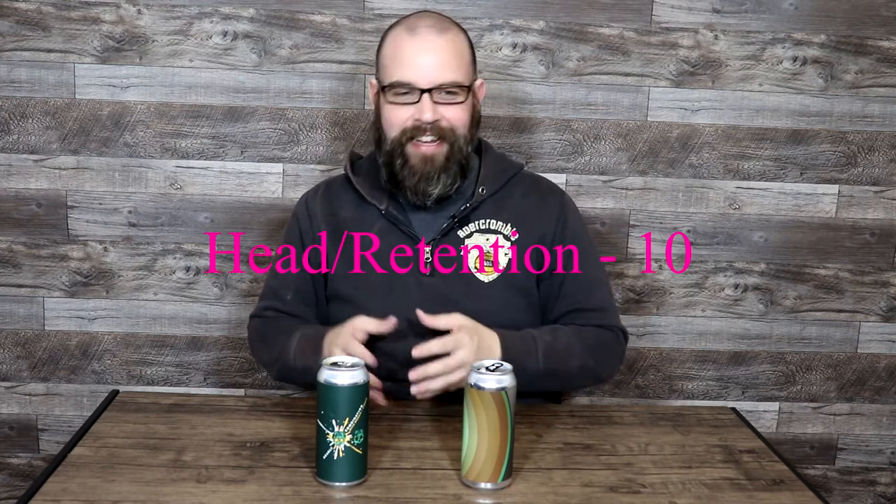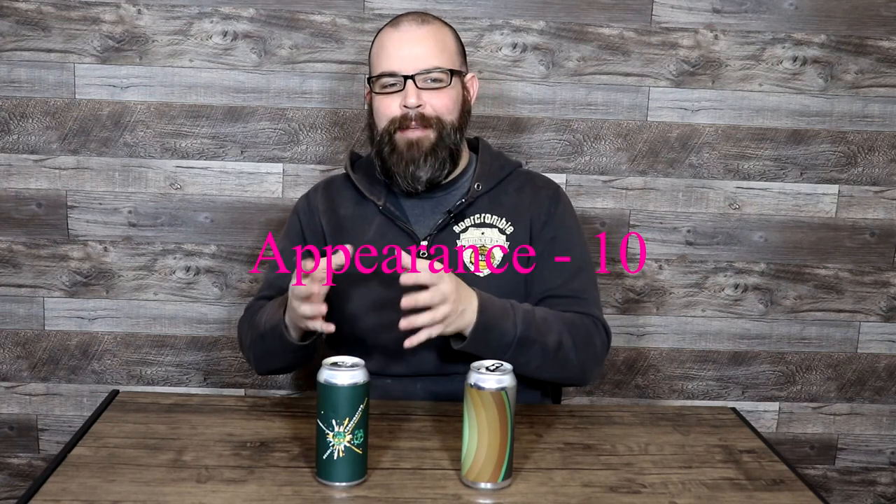For head and retention: this one did an absolutely tremendous job — wonderful, thick, creamy, lush head that stuck around the entire time. 10 out of 10. For appearance: exactly as expected, classic IPA yellow with that nice beautiful haze — perfect 10 out of 10. For balance: this is one of my sticking points with the sub-style, and having had so many hazies and New England styles over the last year and a half to two years has really fine-tuned my expectations.